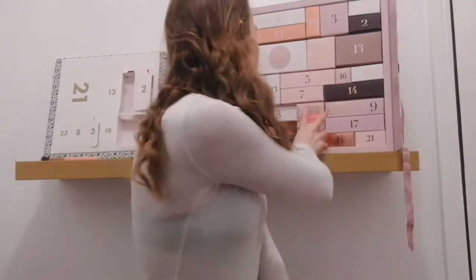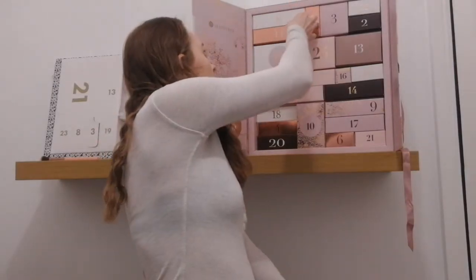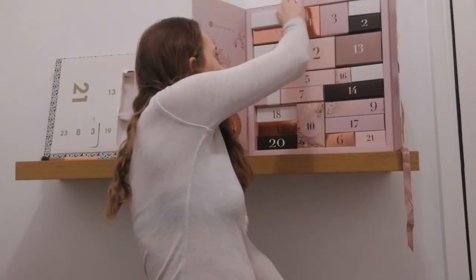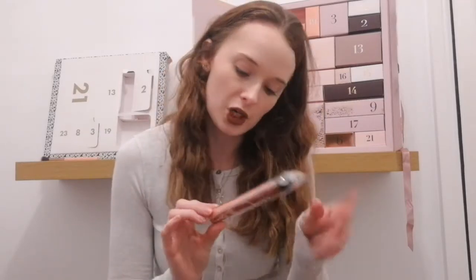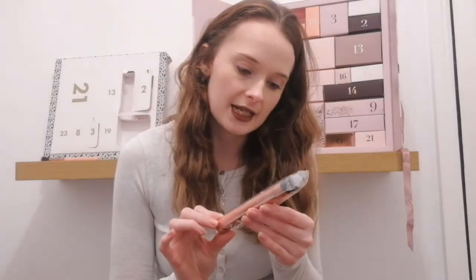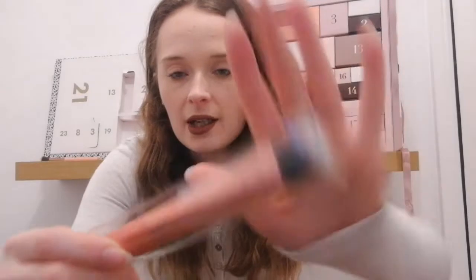So let's get into it. We are on day number eight, which is this long one up here, and it's a white box — we've had sort of pinks and rose gold so far. Oh okay, it's a brush! And if you watched yesterday's unboxing, I actually got a contour brush in my ASOS calendar.